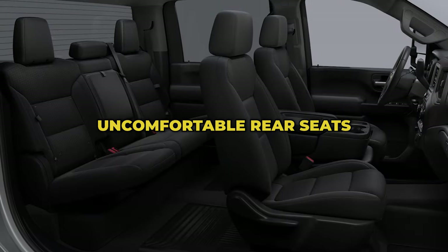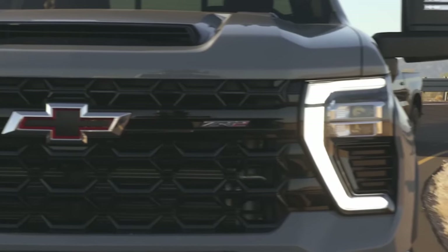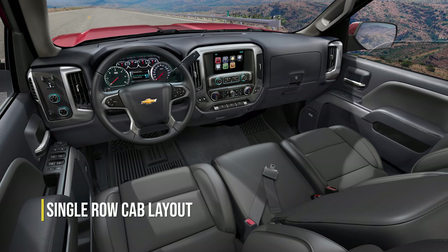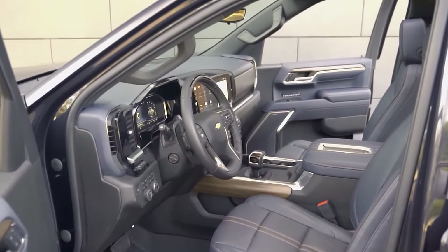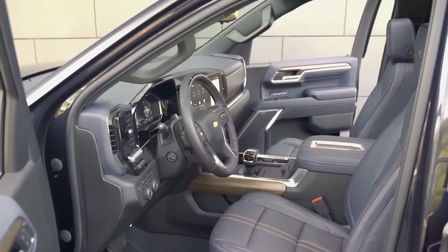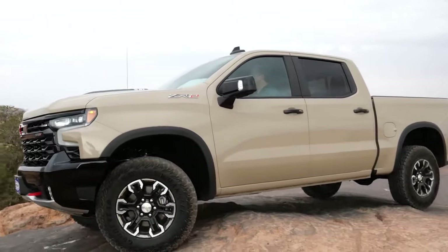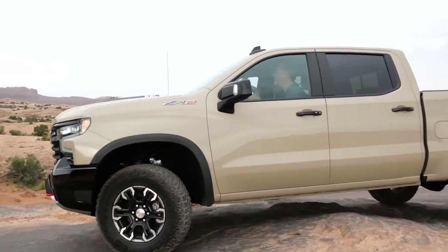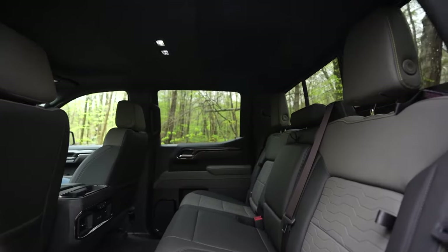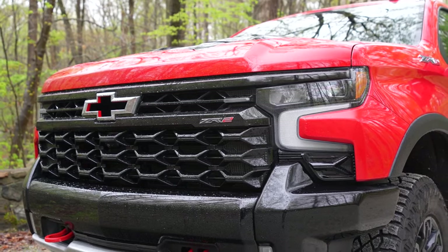Uncomfortable rear seats. When it comes to seating configurations and general comfort, the current-generation Silverado is very adaptable. Regular cab layouts are used in base models, and the single row is fine. In higher trims, two bucket seats provide a high level of comfort. The second row, on the other hand, isn't exactly ideal. The double cab model offers extra luxury and versatility, but because of its arrangement — more like an extended cab — the second row feels a little cramped, and adult passengers are unlikely to experience the desired level of comfort.